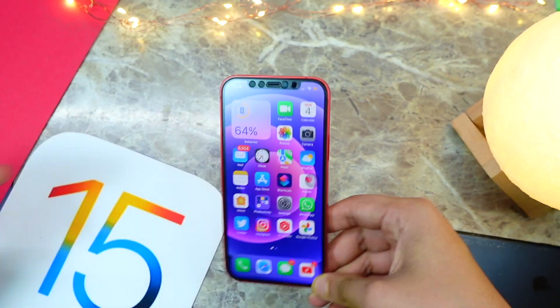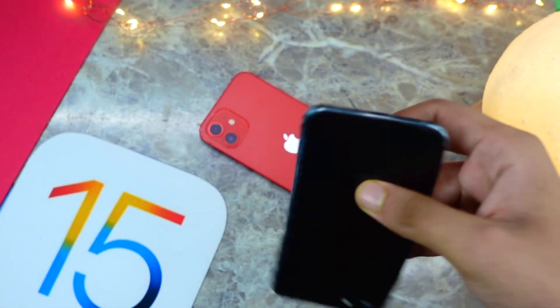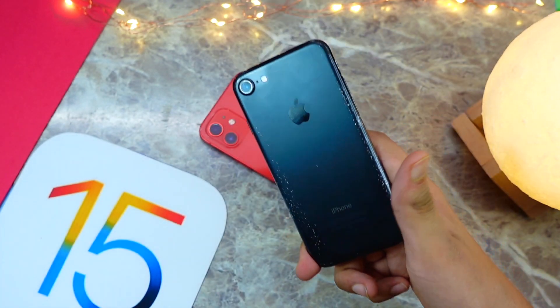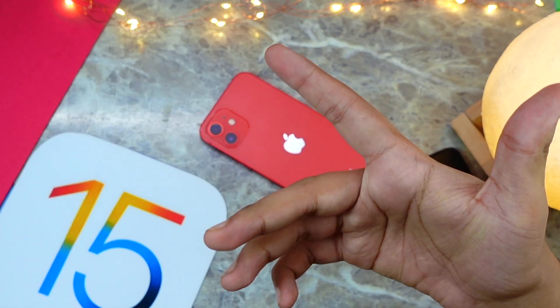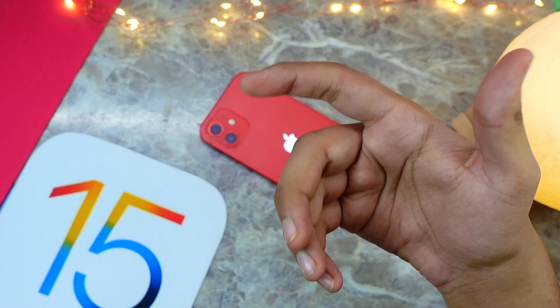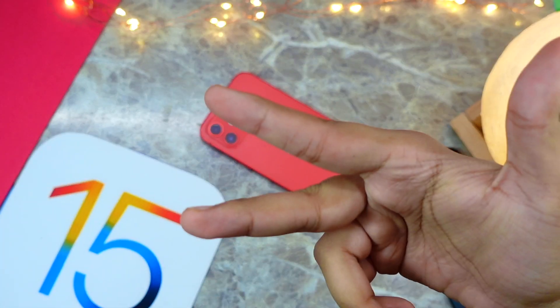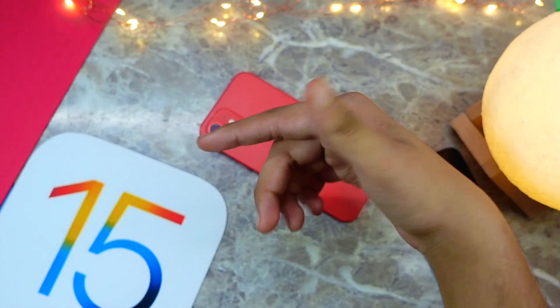That's pretty much it for today's video. Let me know in the comments how iOS 15 has been for you. On my iPhone 7 it's been really amazing. If you're new here, consider clicking that subscribe button for more videos like these. Peace out, I'll see you in the very next episode!